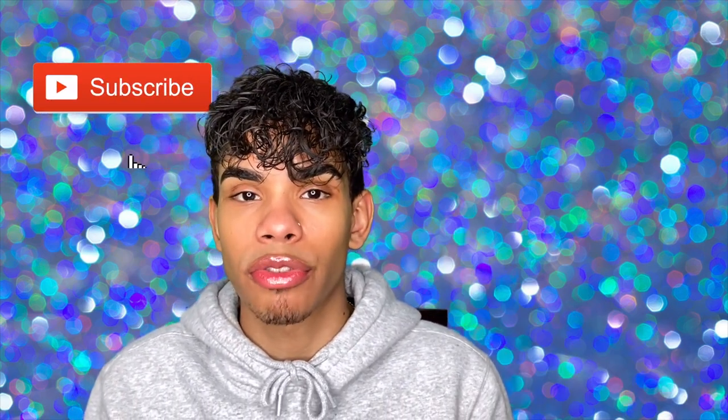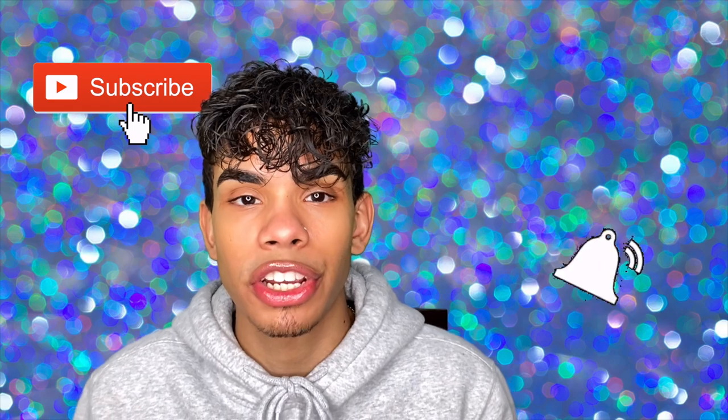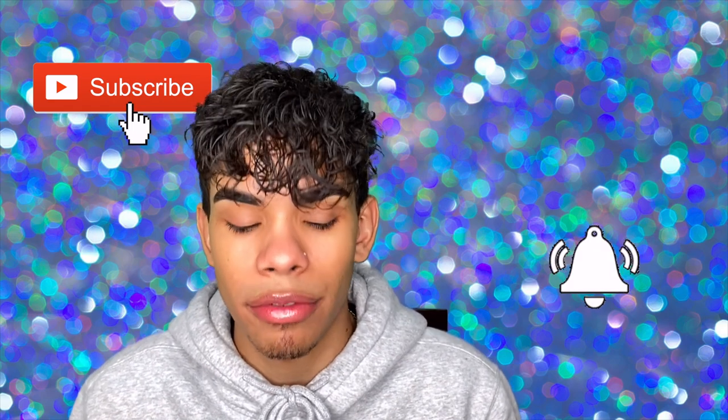If you guys want to know about these Lippy Sticks from ColourPop, make sure you keep on watching, leave a comment down below what you think of this video, hit that thumbs up button for the YouTube algorithm, don't forget to hit that subscribe button if you are not subscribed already, and make sure you hit that post notification icon so you are notified every single time I drop a brand new video.